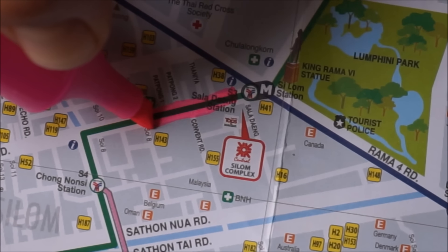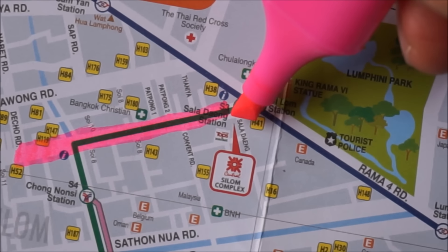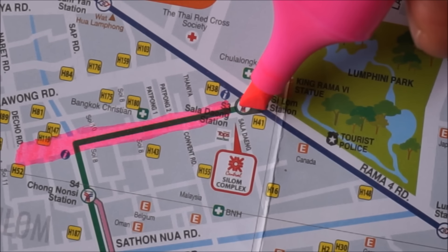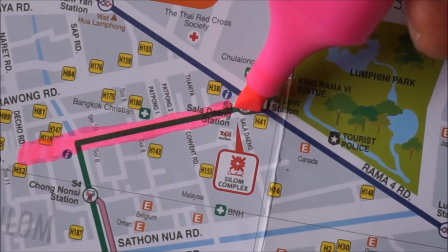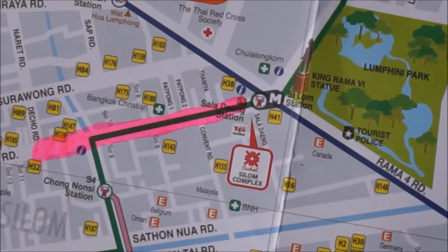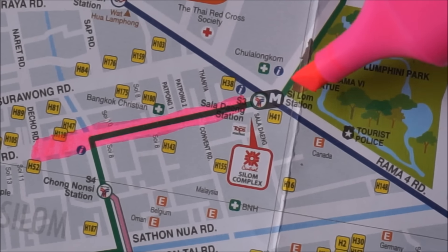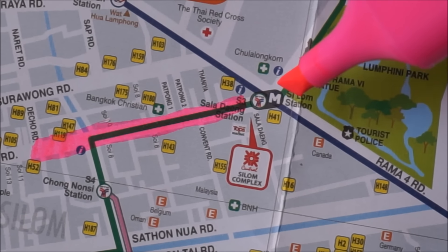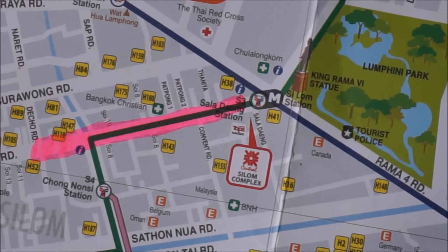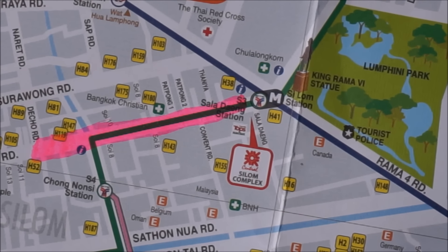So this road here is Silom Road. These are the two main stations here. We have Saladaeng Station, which is the Skytrain station. This Skytrain goes all around Bangkok, and then next door you have Silom Station which is the MRT line - the underground line. The Saladaeng Skytrain line is situated above the road and it travels over the top all the way around the city.